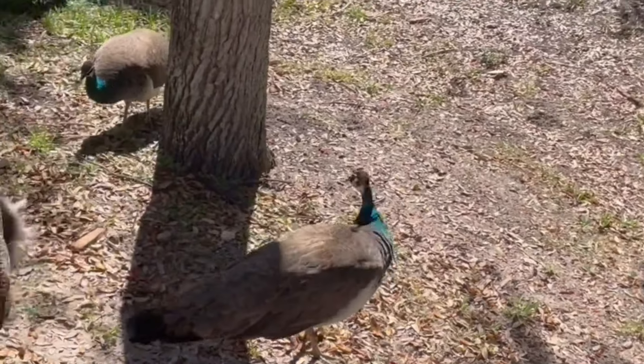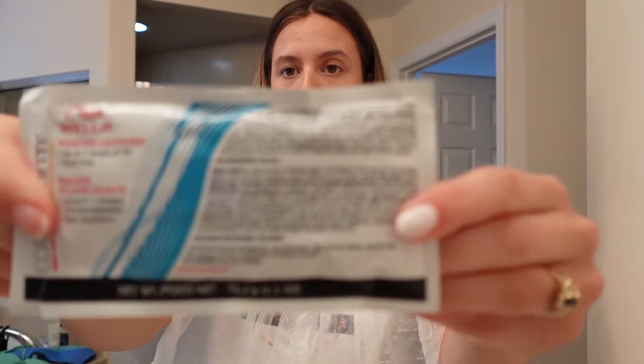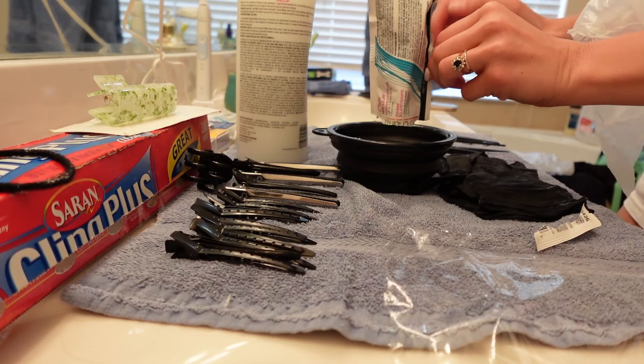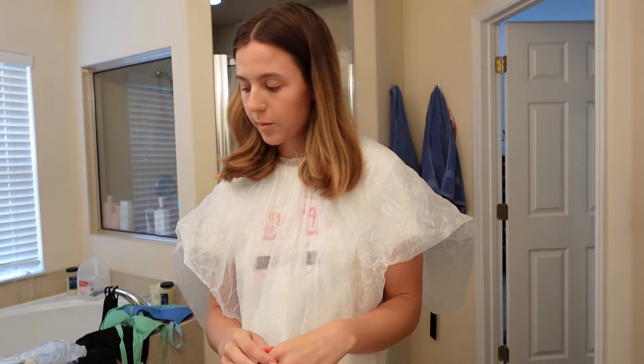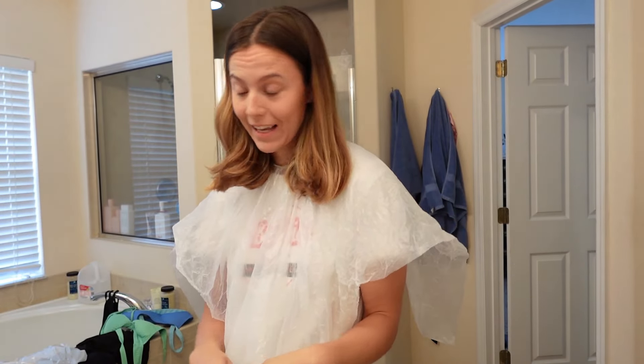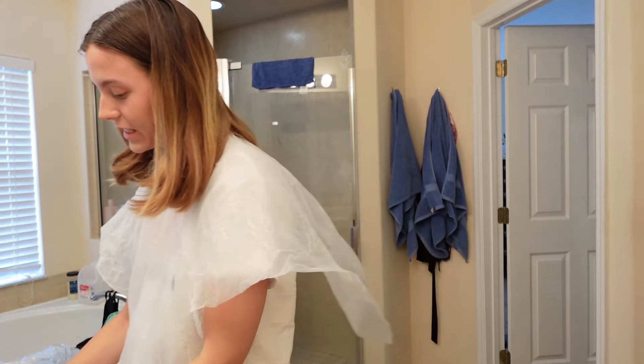The peacocks are so loud out there. Let me see if I can show you actually. This is my lightener — mix one packet with two ounces of developer. I completely eyeballed that so I hope that was actually two ounces. And now we mix it together.